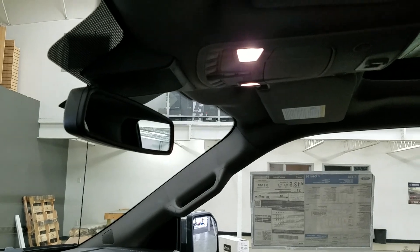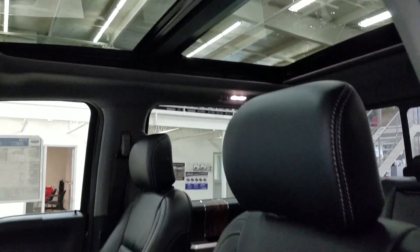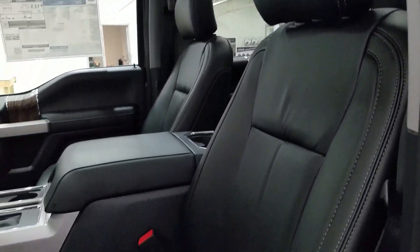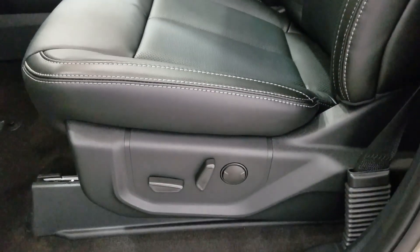Up above we have our auto-dimming rearview mirror, with the cabin lights to provide ambient lighting. We also have three garage door opener controls, and our beautiful twin-panel moonroof. As we look down at our interior, we have our beautiful black leather seating that comes with fully adjustable seats with lumbar support for both driver and passenger.